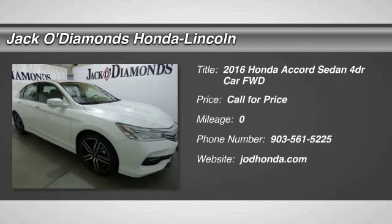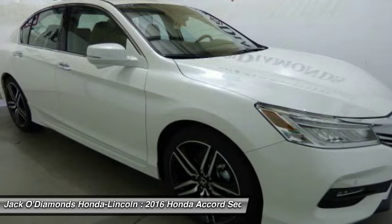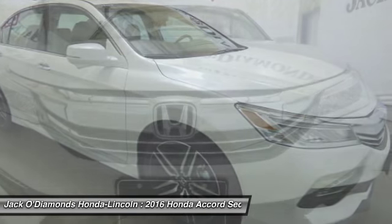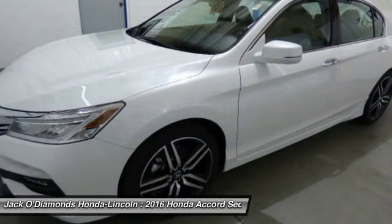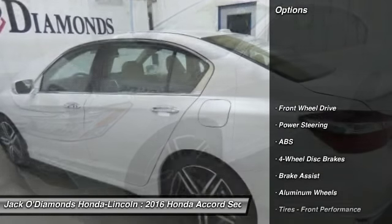The 2016 Honda Accord. Ingeniously simple, yet overflowing with luxury and technological creativity. All that and more in the Accord. Here are some of this vehicle's great options.